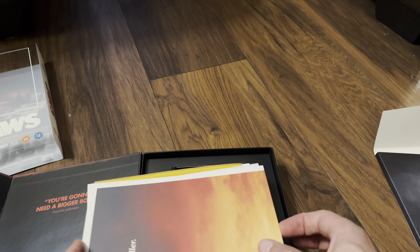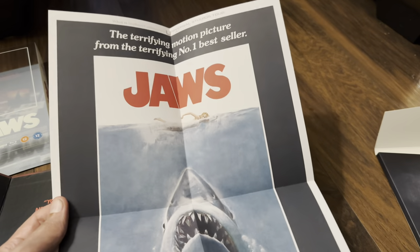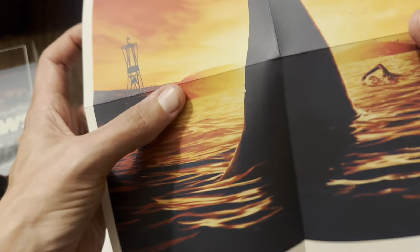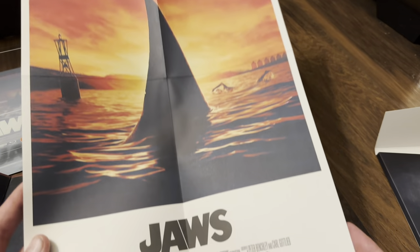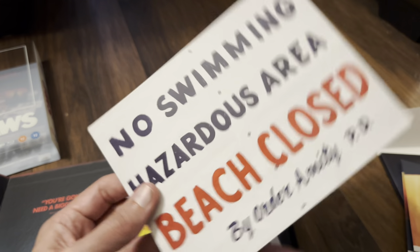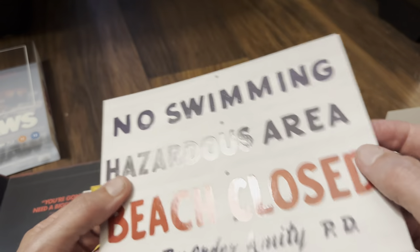On to the goodies. There's a little bit of damage on the envelope as well - need to put some super glue on that. So we've got the poster - that's the familiar artwork to me, had that on the Blu-ray steel box - and on this new artwork which is very nice. The Amity Island welcomes you - Vault 006, Jaws. Then the beach closed sign: no swimming, hazardous area, beach closed by order of Amity PD.